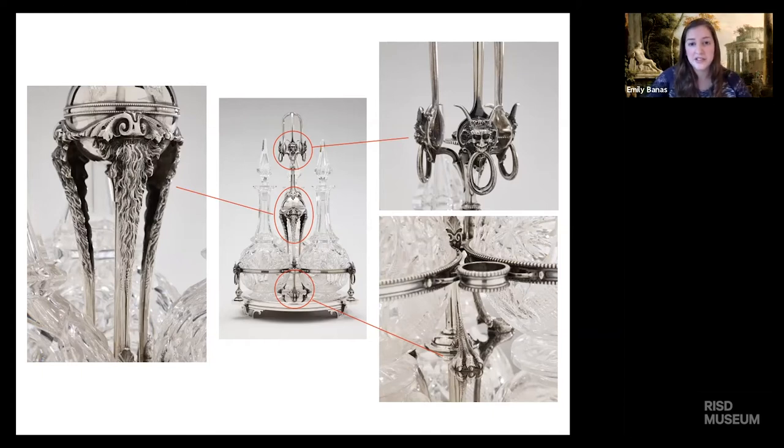Of course, Gorham was always thinking about design and the practical uses of their objects. If you can see these little rings right here — I don't know if you can see my cursor — those would have been used to hold the tops of the bottles securely when you're pouring your wine, so you won't have the bottle tops rolling all over the table. That's certainly not attractive. So functional, but also a really fun object.